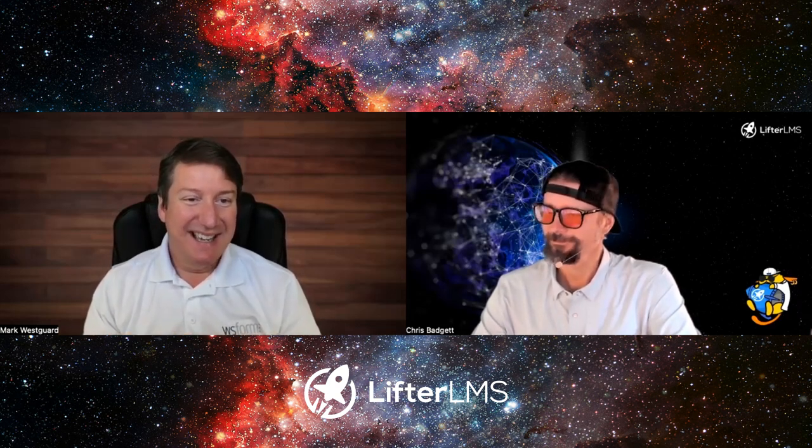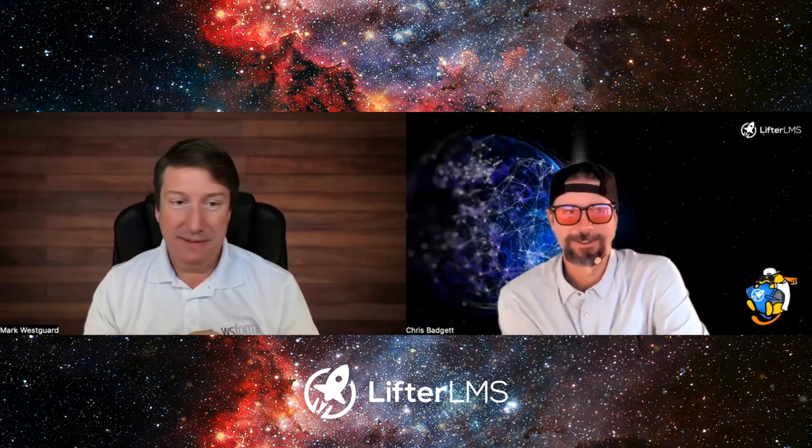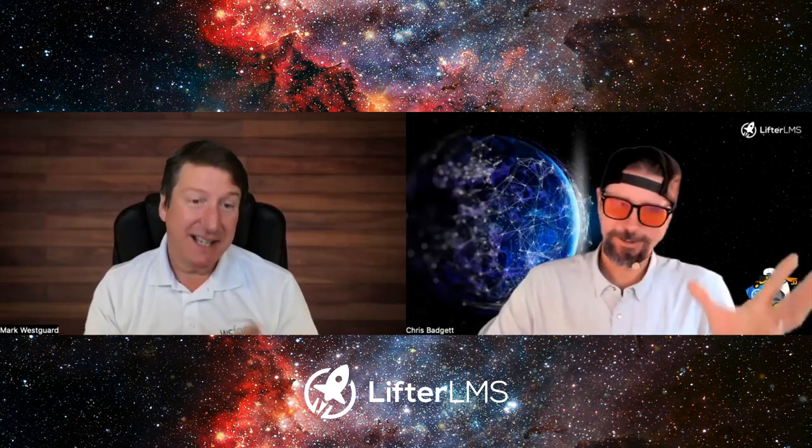We're always listening to our customers — that's really how we steer the product. We have a feature request page on our site where people can suggest features and vote on them. It's really about listening to the customer and giving them what they're asking for as opposed to what I'm necessarily interested in. That's how the best products are built.